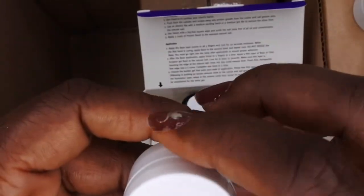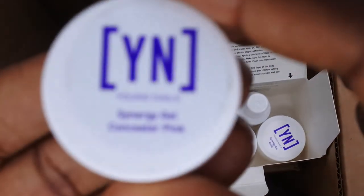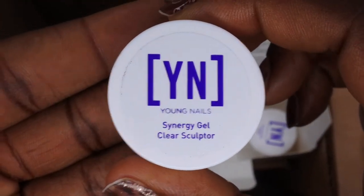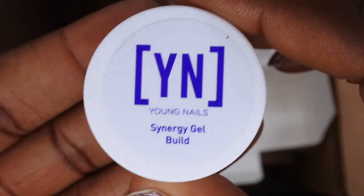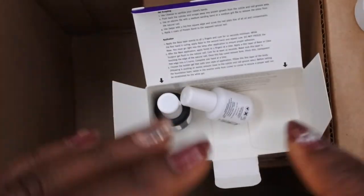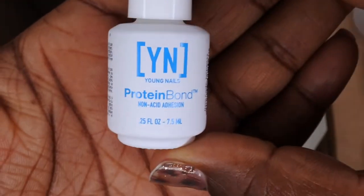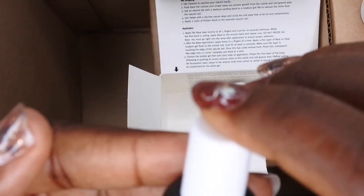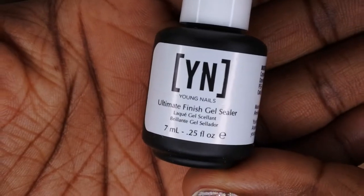You also get the Synergy Gel Gloss top coat, the Synergy Gel Concealer Pink, the Synergy Gel Clear Sculptor, and the Synergy Build Gel. On top of that, you get a Protein Bond — I've heard it's really good but haven't tested it yet — and also the Ultimate Finish Gel Sealer. Seems like you get a lot of goodies in this kit.